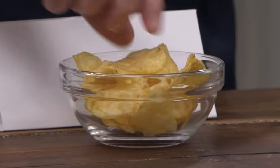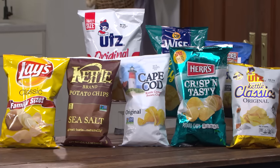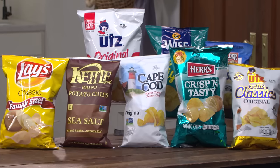All right, gladly. These are a mix of regular and kettle style. We have the nine top sellers across the country — five of one kind, four of the other.